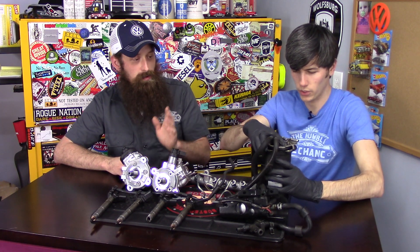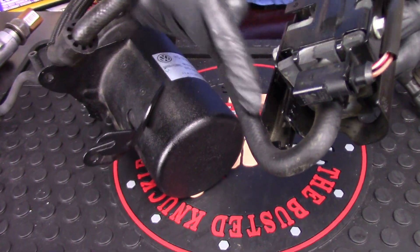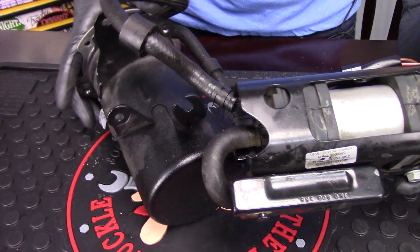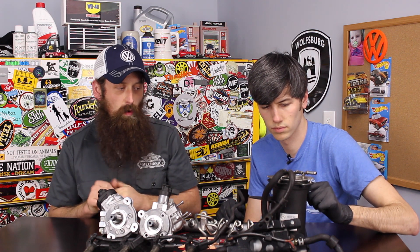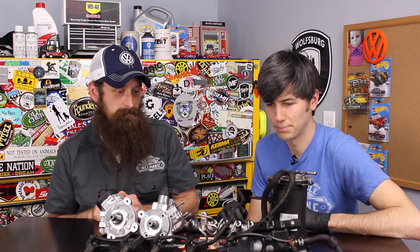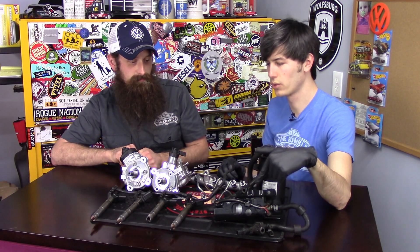Once we've filtered the fuel, we then go to an electronic fuel pump. Now, not all diesels are going to have the electronic fuel pump — that is more of an early generation common rail part, and that will increase volume and pressure as well. All these components are out of a generation one common rail Volkswagen. They all came out of a car that was mis-fueled, so these all had gasoline contamination on them — or in them, to be more accurate.